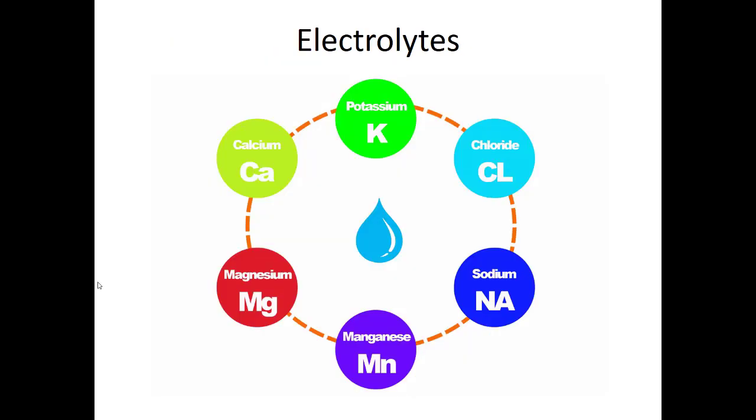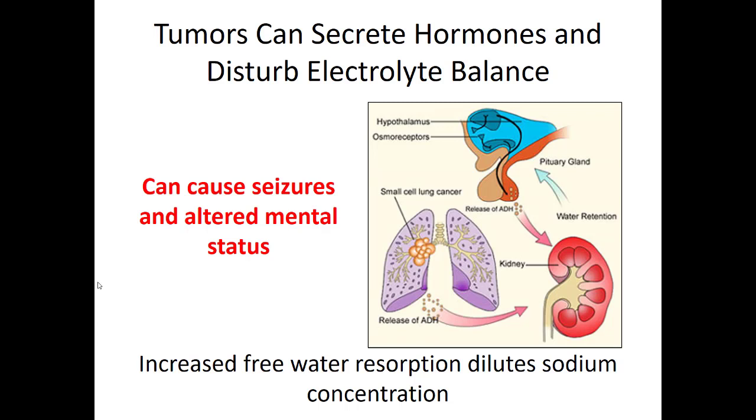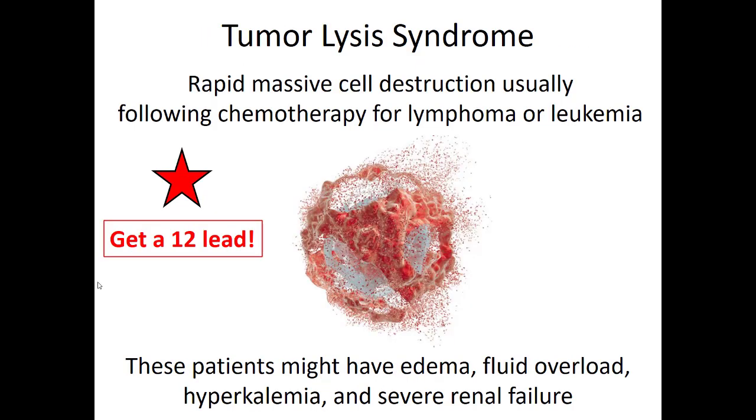Electrolytes are another big problem in cancer patients. Tumors can secrete hormones that change the acid-base balance or sodium and potassium balance, leading to seizures or profound electrolyte emergencies, namely hyperkalemia. Tumor lysis syndrome is very important — the tumor causes massive cell destruction, and just like in rhabdomyolysis, potassium is released and can be toxic to the heart. If you have a patient with chest pain, shortness of breath, a history of cancer, and fluid overload, get a 12-lead and evaluate for hyperkalemia from acute renal failure and tumor lysis.